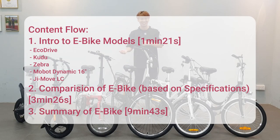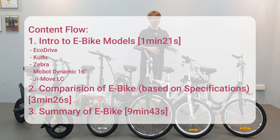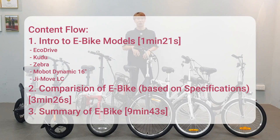First, I'm gonna talk about each e-bike and tell you a bit of the characteristics. Next up, I'm gonna compare the specifications — the battery, the motor, and such.